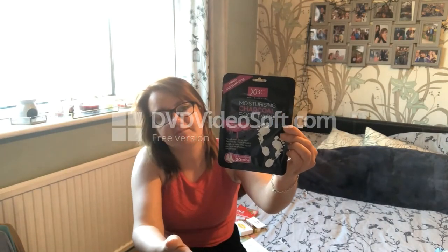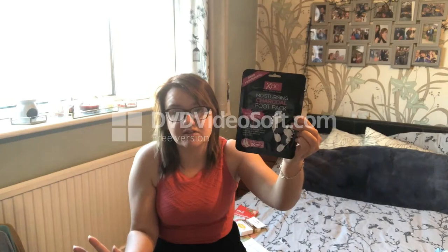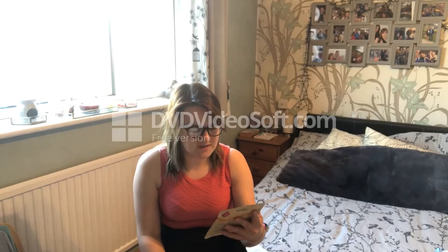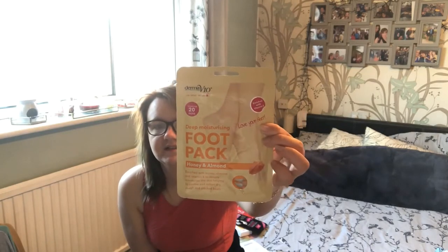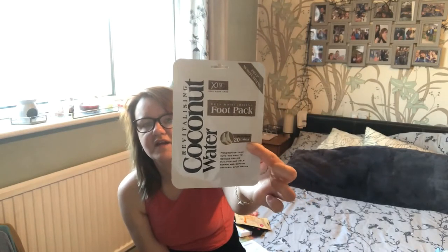You put the foot packs on for 20 minutes or more - you can wash the product off or leave it on and rub it in so it stays on overnight. Also got the Derma V10 deep moisturizing foot pack in honey and almond, rich with vitamin E. And the XBC deep moisturizing foot pack in revitalizing coconut water - they're basically cream inside little socks.